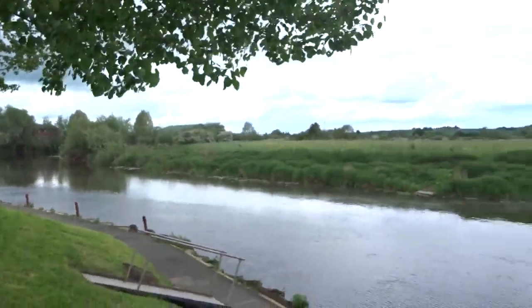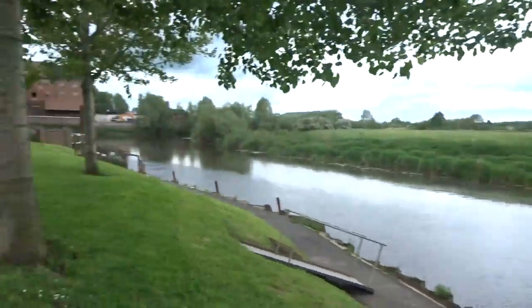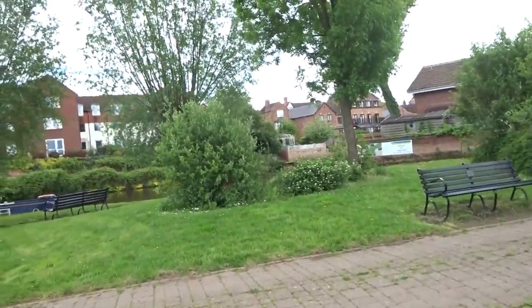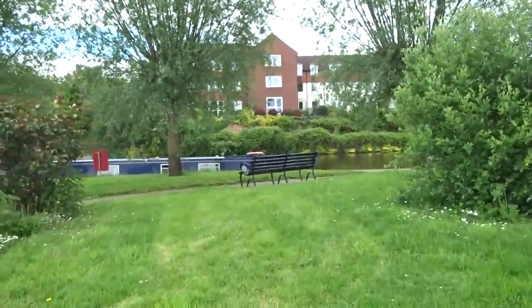They've got all this land where battles took place all over the place here. Avon Navigation Trust — welcome to Avon Lock. There's barges in there.